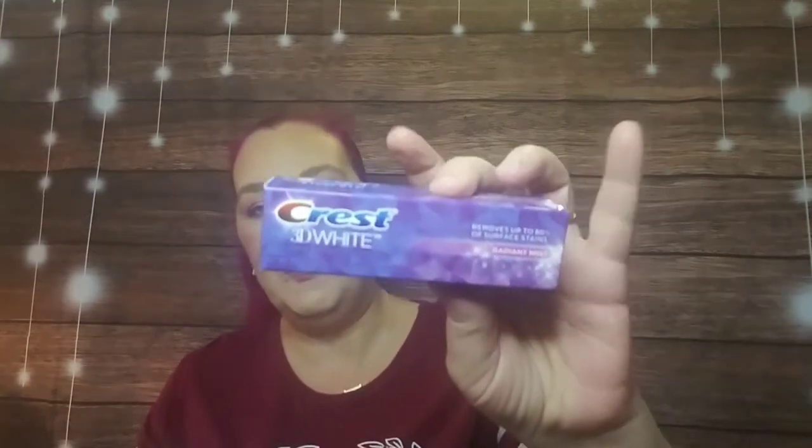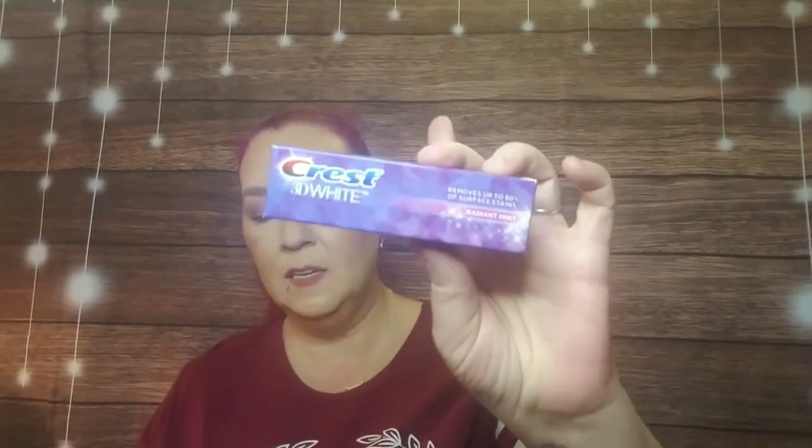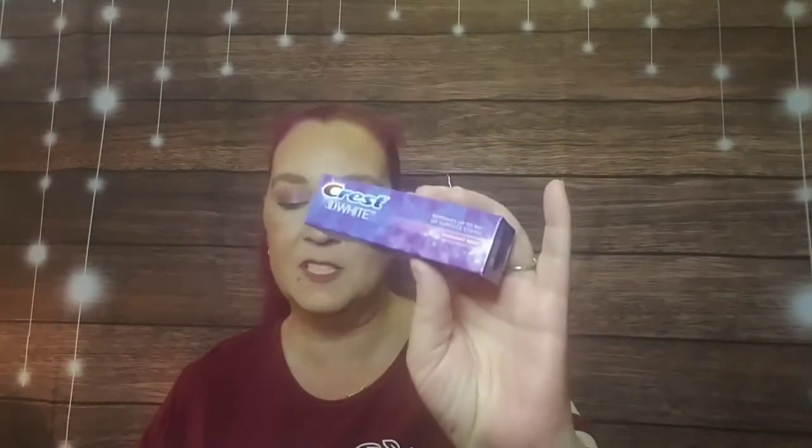Next up is from Crest — it's the 3D White in Radiant Mint. It removes up to 80 percent of surface stains and strengthens tooth enamel. I always love getting toothpaste samples; I'm never upset about that because we all need toothpaste.